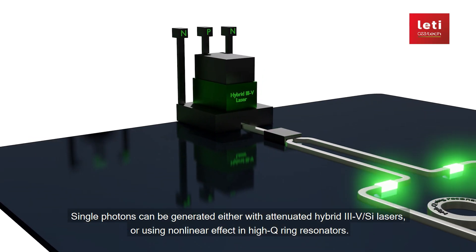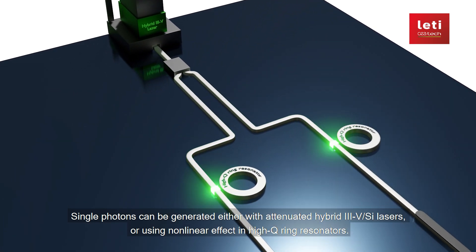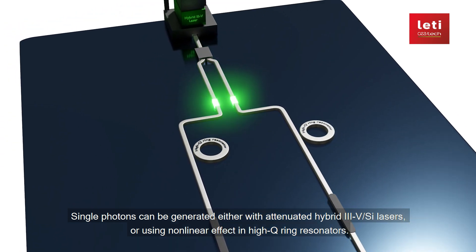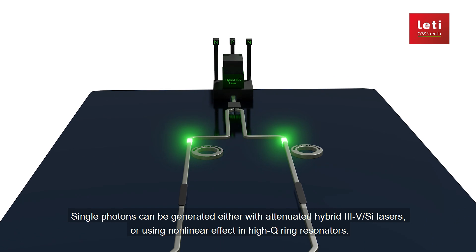Single photons can be generated either with attenuated hybrid 3-5 on silicon lasers, or using non-linear effect in high-Q ring resonators.